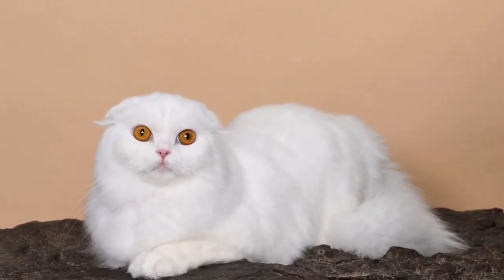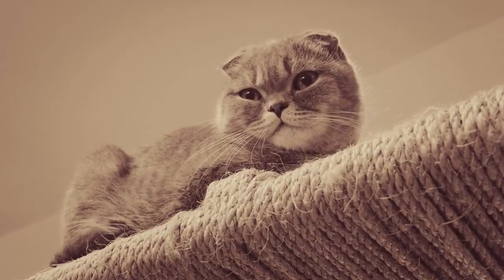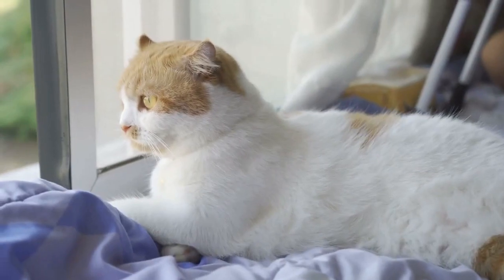Scottish Folds are known for their unique folded ears, which give them an irresistibly cute appearance. They have sweet and friendly personalities that match their charming looks.